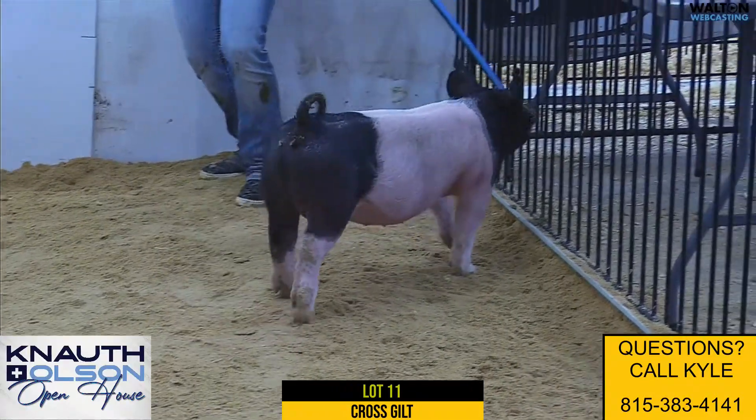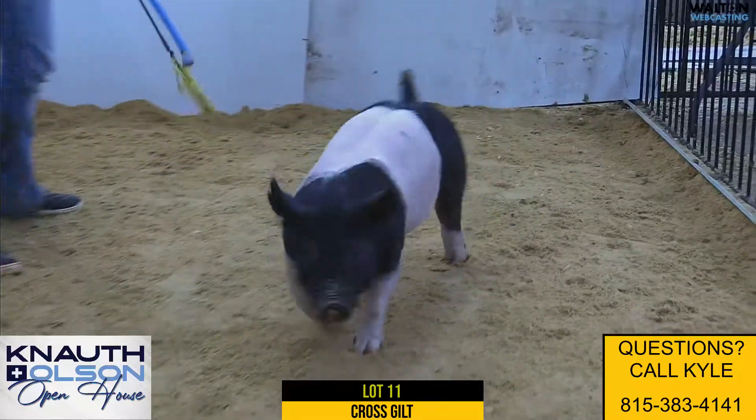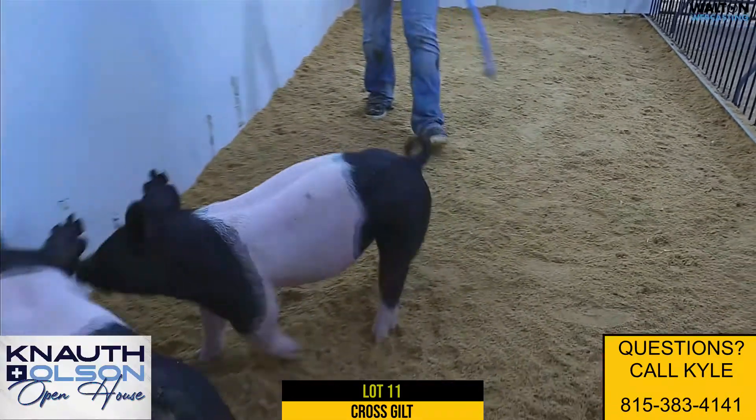Here we have lot 11, ear notch 121-5, crossbred gilt. Pedigree Reed's First Rule on Distinct on Colt 45.